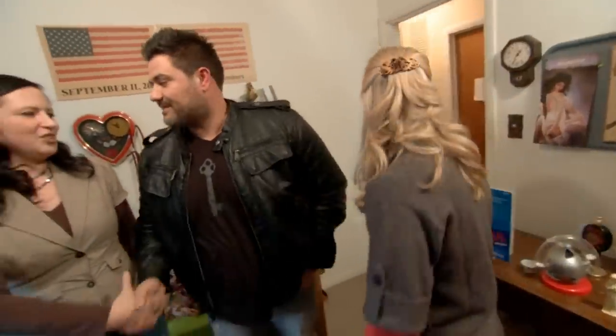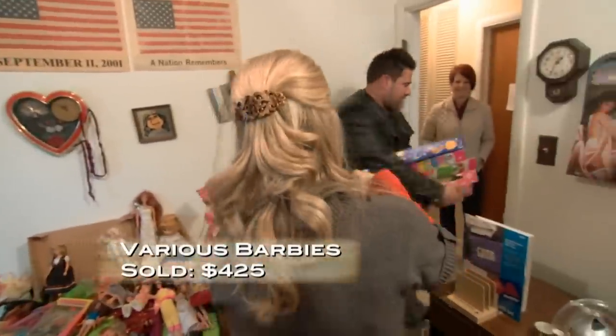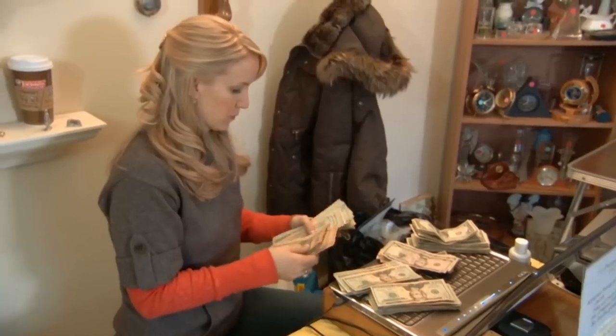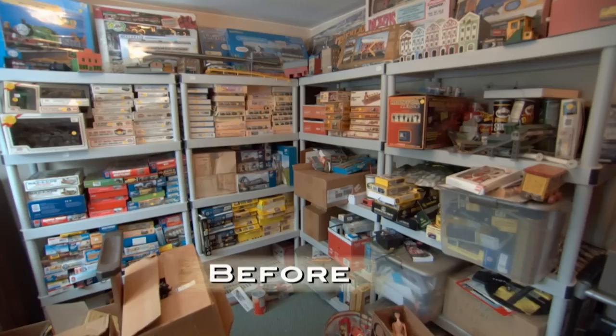It's the end of the sale — a non-stop, action-packed two days. Kari reports back to Mike and Barb: a lot of customers couldn't believe the collections, and so many things went to wonderful homes. The tools, trains, and dolls were all huge hits. The grand total: $22,631.